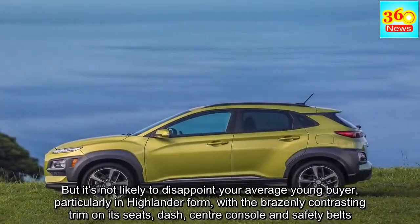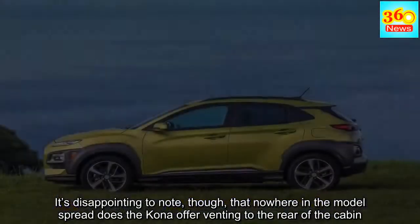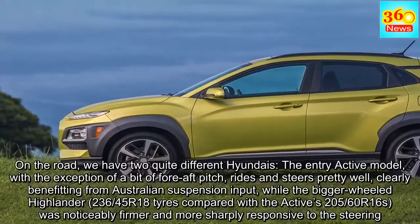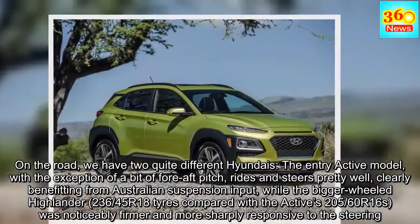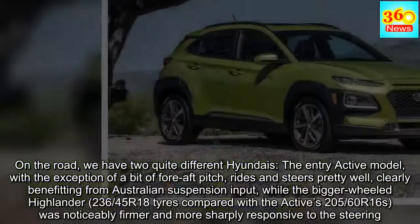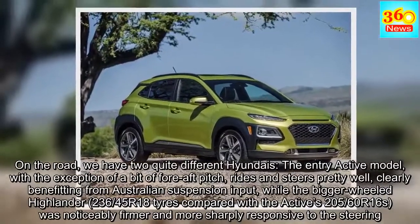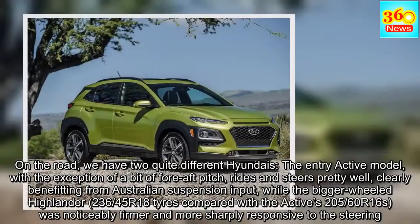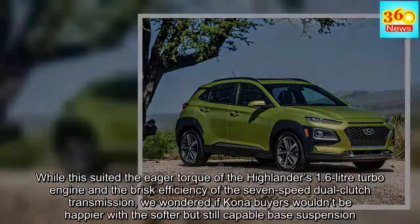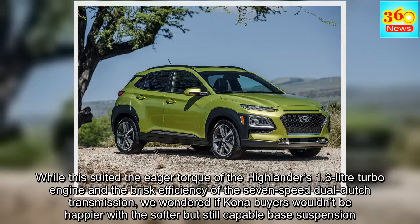It's disappointing to note, though, that nowhere in the model spread does the Kona offer venting to the rear of the cabin. On the road we have two quite different Hyundais. The entry Active model, with the exception of a bit of fore-aft pitch, rides and steers pretty well, clearly benefiting from Australian suspension input. The bigger-wheeled Highlander — 235/45 R18 tyres compared with the Active's 205/60 R16s — was noticeably firmer and more sharply responsive to the steering. While this suited the eager torque of the Highlander's 1.6-litre turbo and the brisk efficiency of the 7-speed dual-clutch transmission, we wonder if Kona buyers wouldn't be happier with the softer but still capable base suspension.